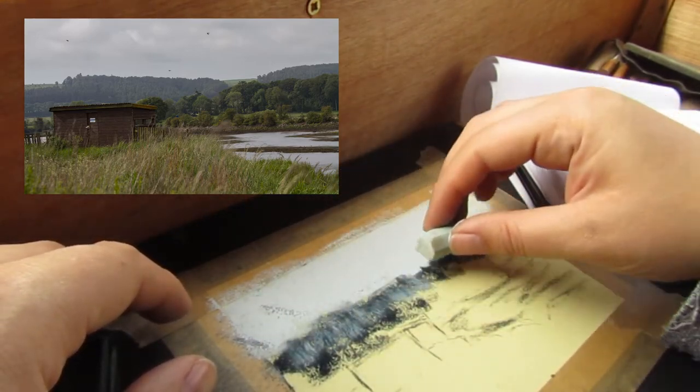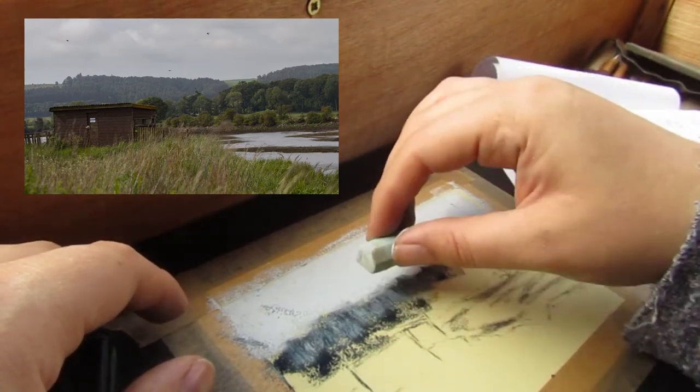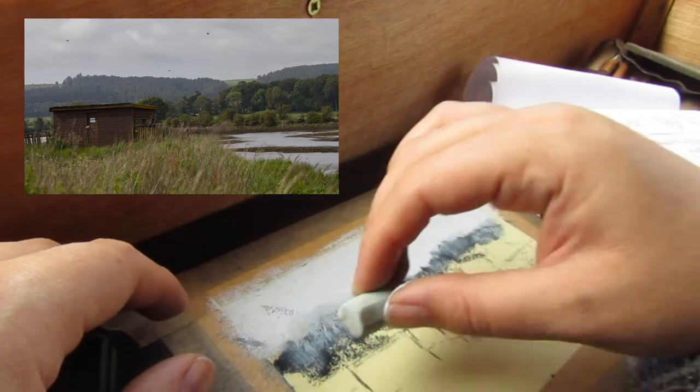I scumble over the most distant landscape with the sky colour. This helps with the aerial perspective, making them seem more distant.